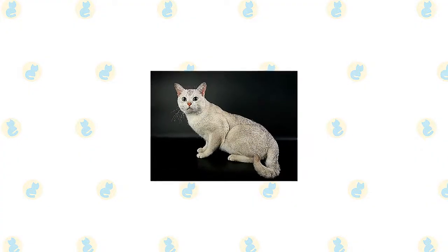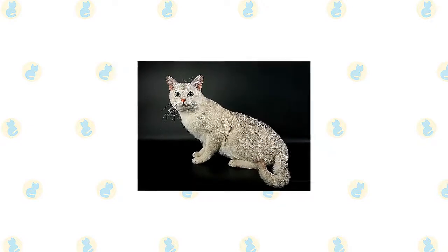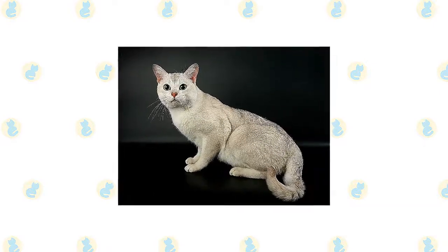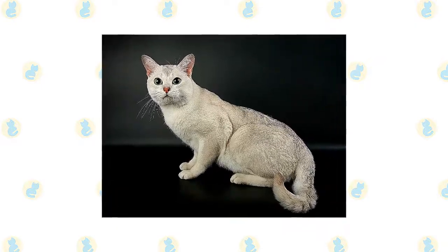Burmilla is another example of the accidental creation of a new cat breed. The unplanned mating between a Burmese and a Chinchilla Persian in England in 1981 produced four black-shaded female kittens with short, thick coats. The breeder realized how attractive such a breed could be and went on to develop what became known as the Burmilla.